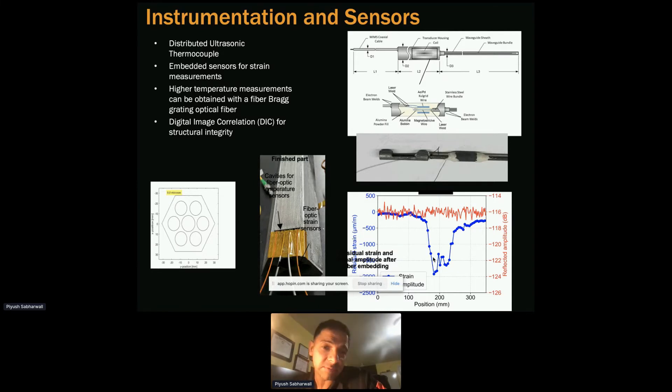By having embedded sensors alongside well-understood sensors like thermocouples that we rely on, we can determine: if they don't work, what was the failure mechanism? What led to the failure? Can we modify the material of the embedded sensor to make sure they perform better? We're also looking at strain — digital image correlation for structural integrity.